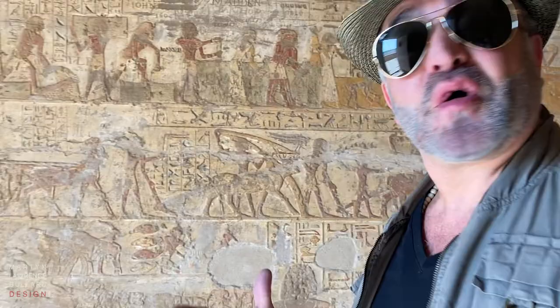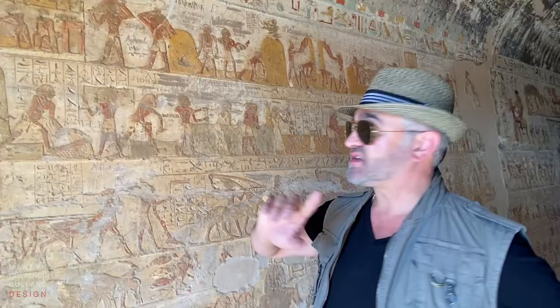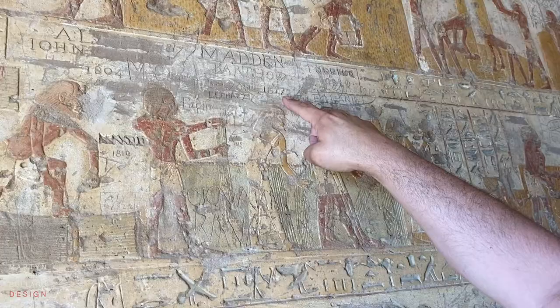And actually here one of the most amazing things is we can see the mark — the signature of Belzoni, who visited here in 1817. Belzoni was actually one of the very first guys to discover things. He found three tombs in the Valley of the Kings, and also the greatest of all the tombs, Abu Simbel.